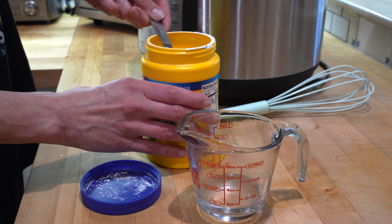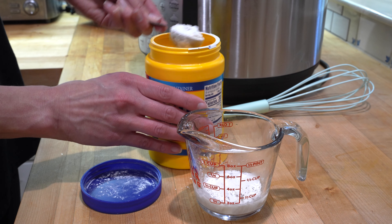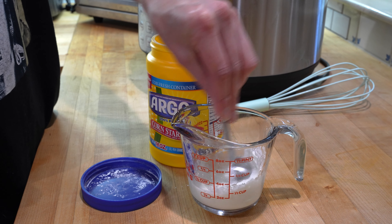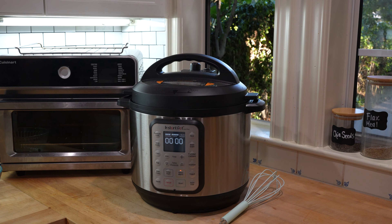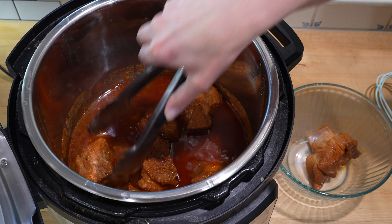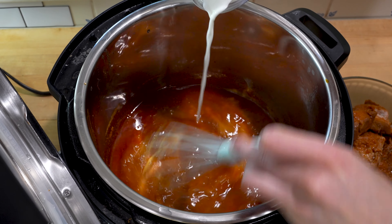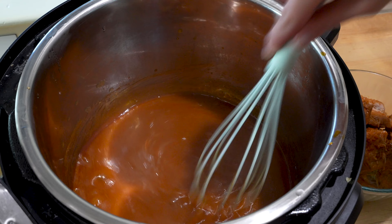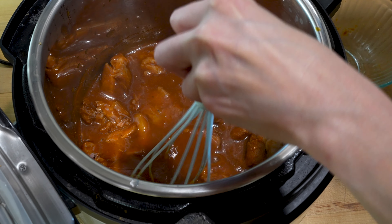When the pulled pork is almost finished cooking, I prepare a mixture of 2 tablespoons cornstarch to 2 tablespoons water. Mix it together and set aside to use immediately after the instant pot is finished. When the time is up, do a quick release to let the steam out. Remove the pork, set the instant pot to sauté, and whisk in the cornstarch mixture. Keep whisking until your sauce thickens, which should happen pretty quickly. Turn off your heat, add the pork back in, and shred the pork with your whisk.